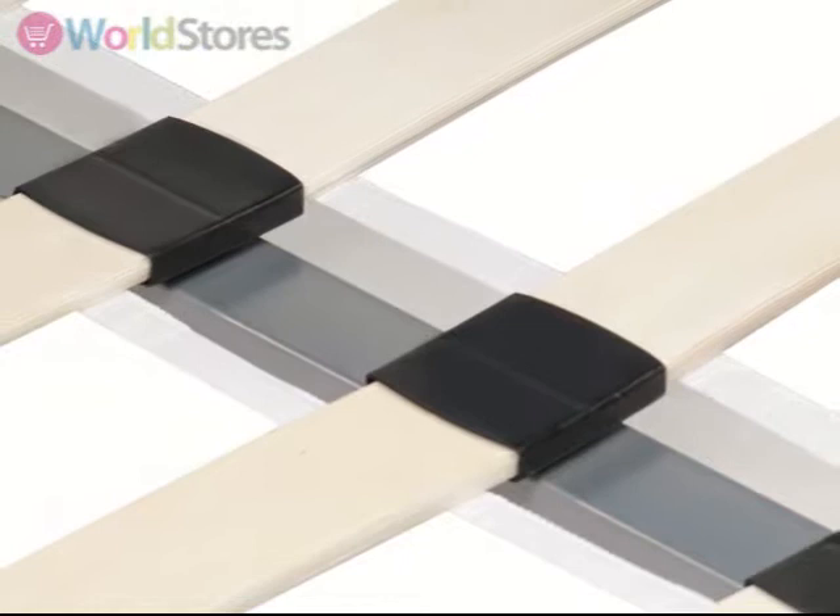A sprung slatted base provides additional support for your mattress, whilst allowing air to circulate, keeping your mattress fresh.